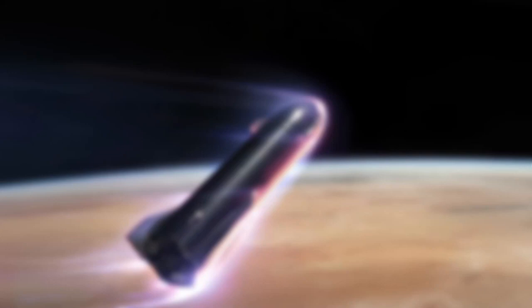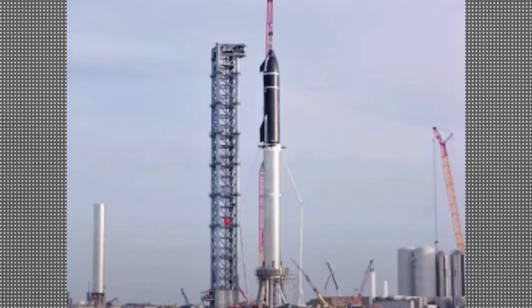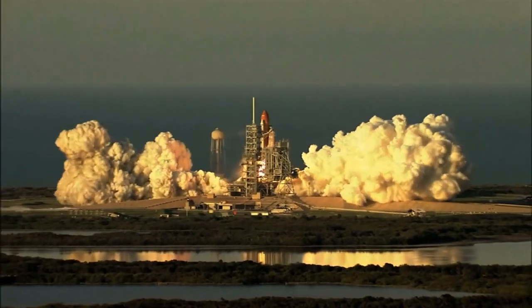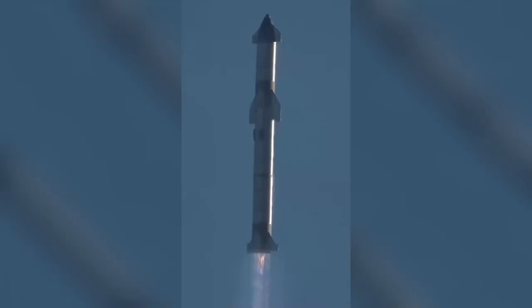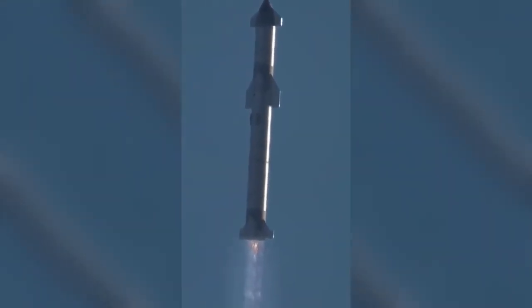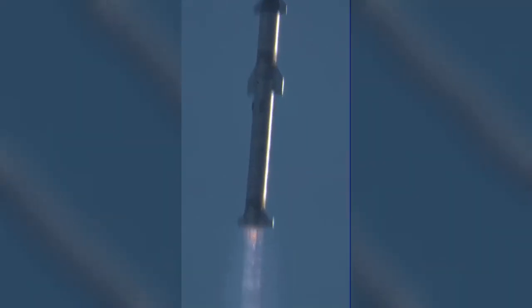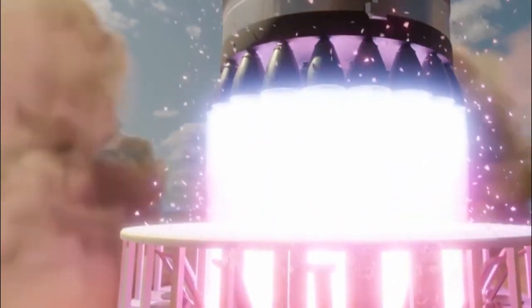The SN-20 is the first Starship in the series to require a heat shield, as many previous models simply flew into the atmosphere without having to re-enter. These must withstand temperatures up to 1,400 degrees Celsius. During an ambient pressure test at SpaceX's launch site in Texas, a heat protective tile was blasted off — an unexpected incident that Elon Musk noted on Twitter.